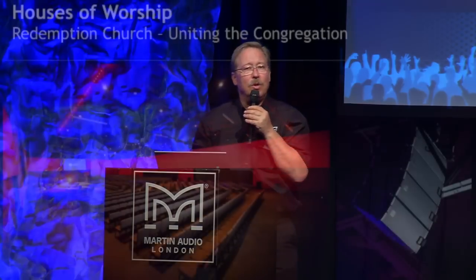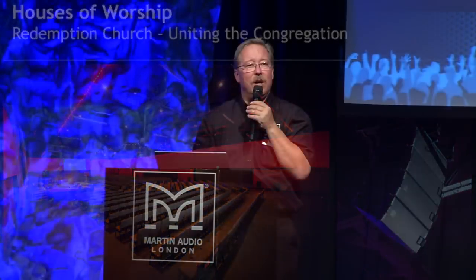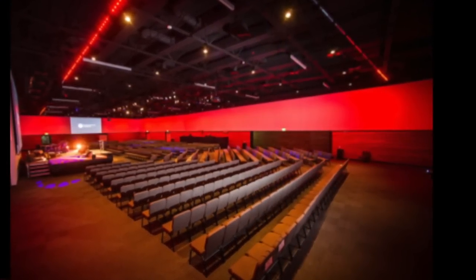Moving into the houses of worship market, here we've got Redemption Church in Phoenix. They installed the MLA Compact system in a multipurpose room where the chairs can be moved around and reconfigured. Most notably, you can see video screen walls all the way around — they can project 360-degree video around the sanctuary. Those hard reflective surfaces are definitely a challenge to point a line array at, but MLA Compact completely tamed that.